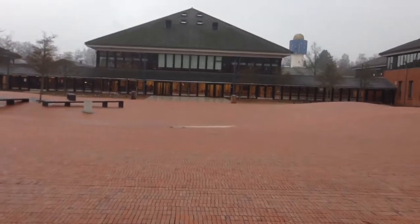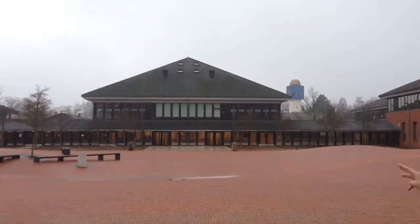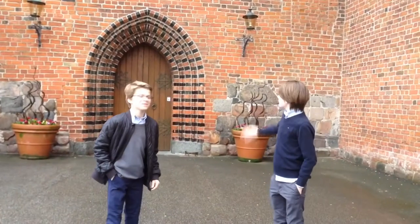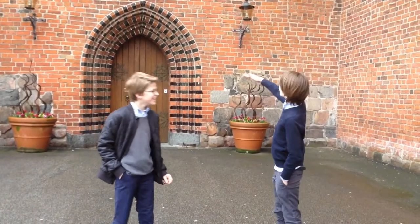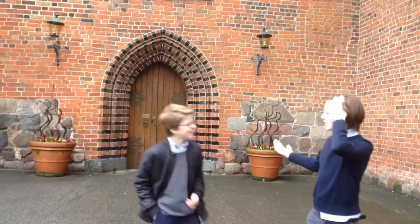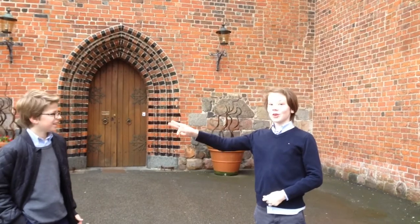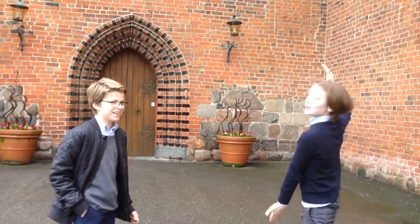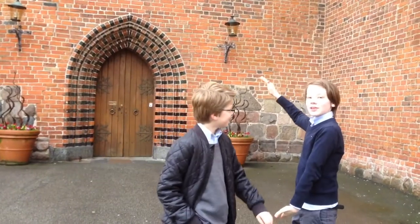This is the door to where the 3rd graders and 2nd graders have their class. In this church behind us, we have morning assembly. That is where we, in the morning, get out of bed and come to school. Then we have one hour of lessons and then we come here to sing songs.